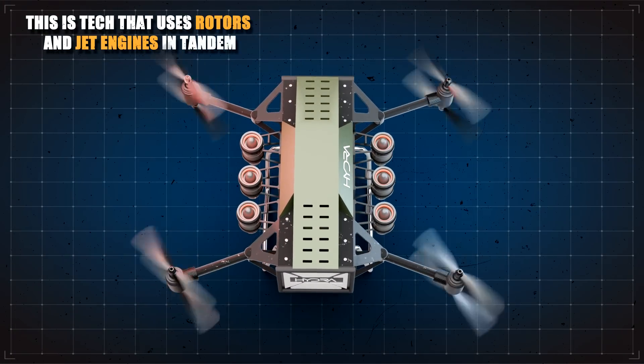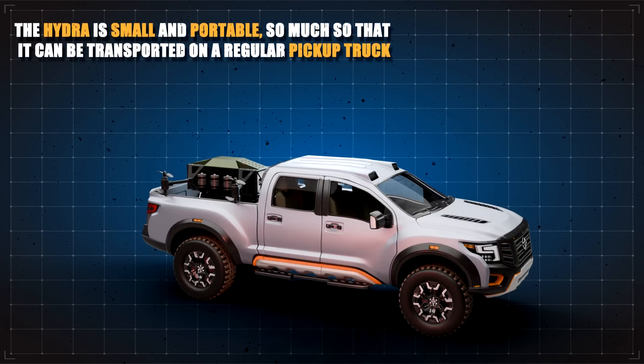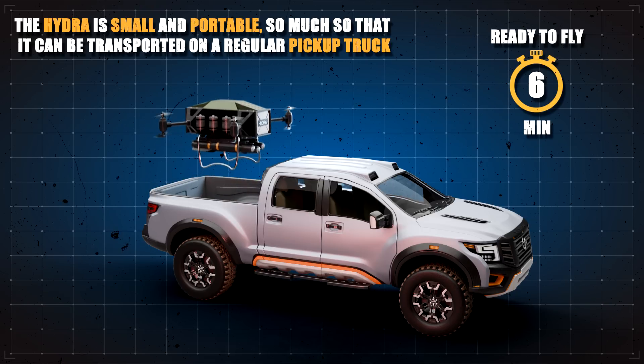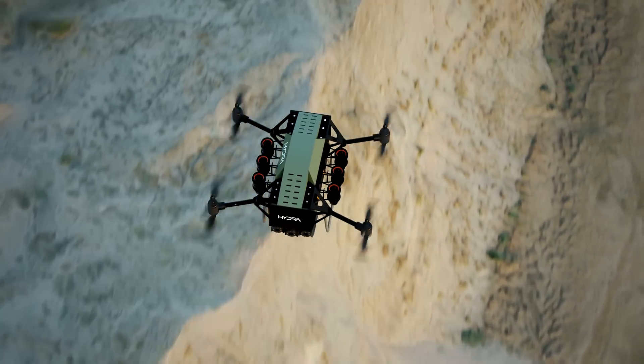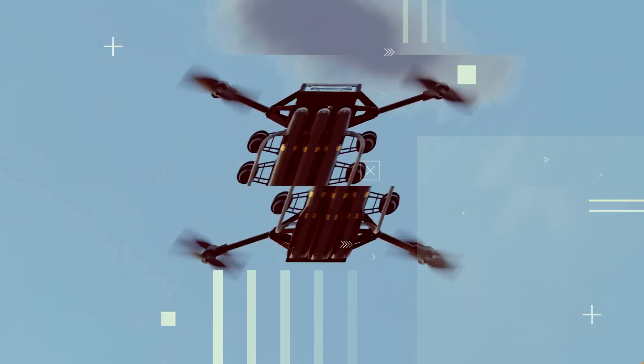This is tech that uses rotors and jet engines in tandem. The Hydra is small and portable — so much so that it can be transported on a regular pickup truck and, if needed, can be prepared for flight in six minutes. To fly, the Hydra has single-spooled jet turbines that generate 500 newtons of thrust, which lets it lift a generous 882 pounds.